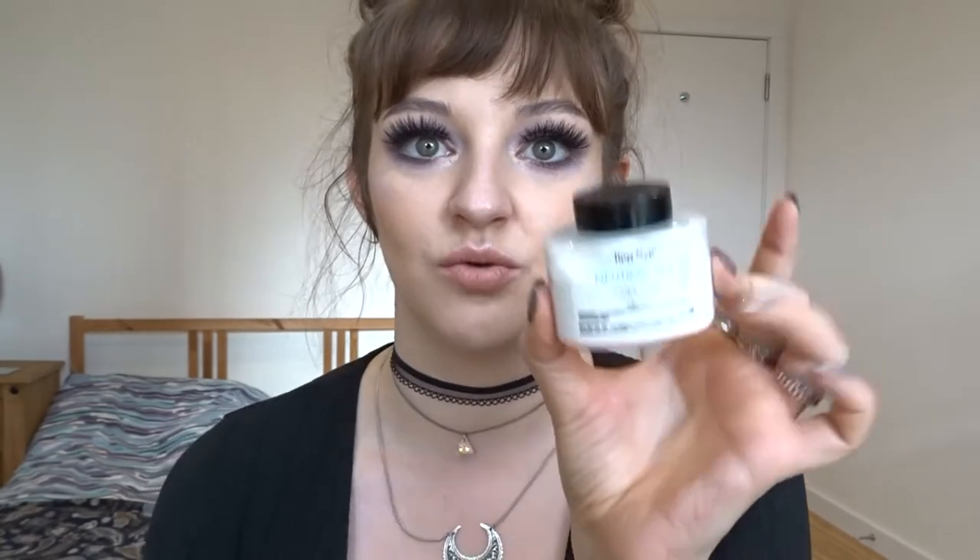For eyeshadow primer, my favourite this year has been the Urban Decay Primer Potion. Since they changed the bottle, getting the last bit of product out is much easier. For foundation, I have two favourites: the Urban Decay All Nighter Foundation in shade 1.0, and the Illamasqua Skin Base in shade 3.5. For powder, the Ben Nye Colorless Powder in Neutral Set — a neutral loose setting powder. I have a big one in my kit and a small one for my desk. It's great for my combination skin which tends to get muddy.